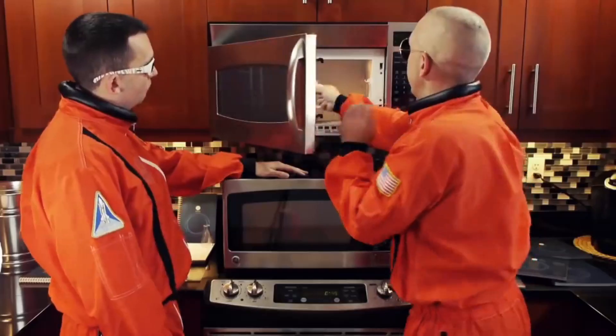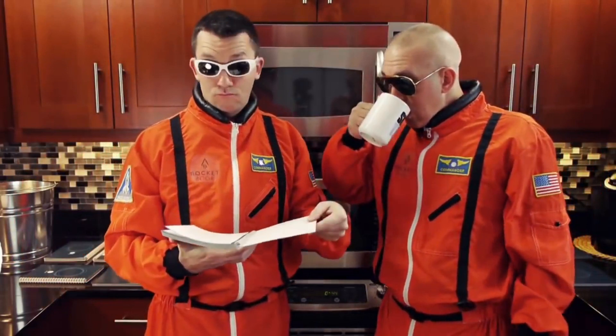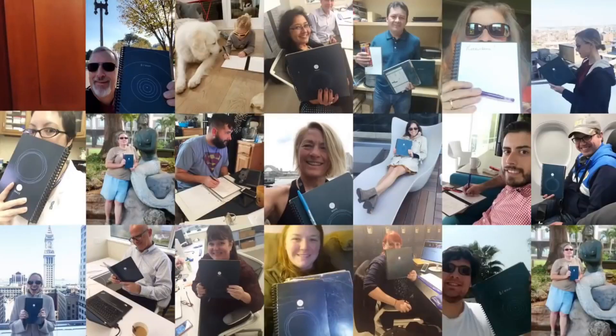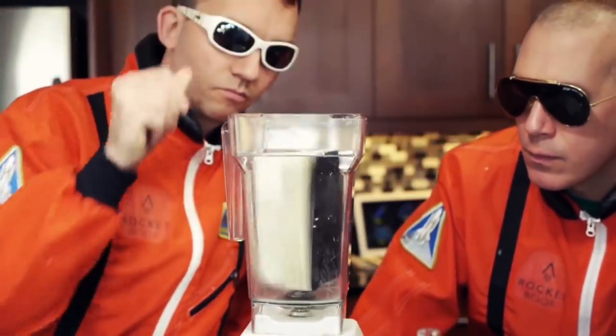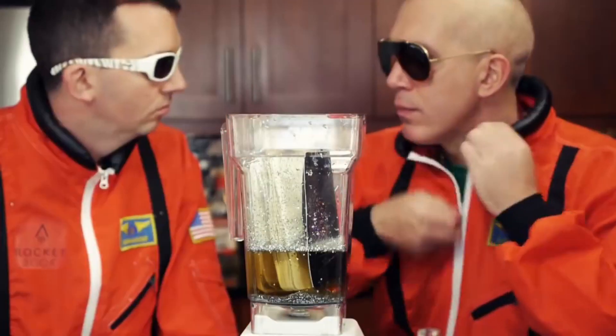At Rocketbook, we are already famous for inventing the Wave Notebook — the smart notebook that can be erased in the microwave. We've shipped 100,000 Waves to satisfied customers around the world. Others may stop there, but we're maniacs obsessed with blending old-fashioned notebooks with future and awesome.